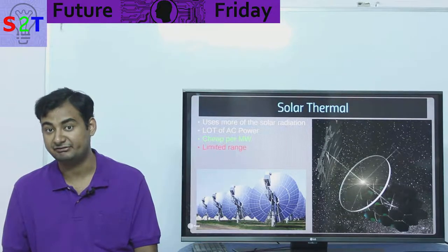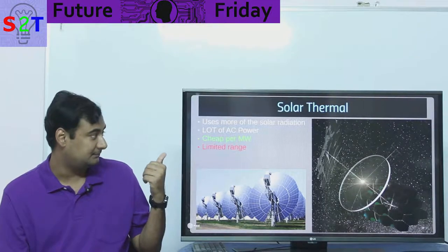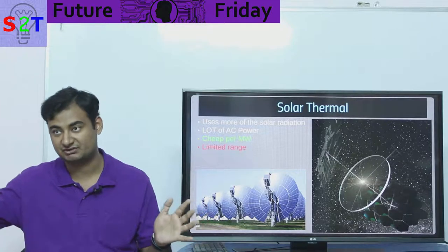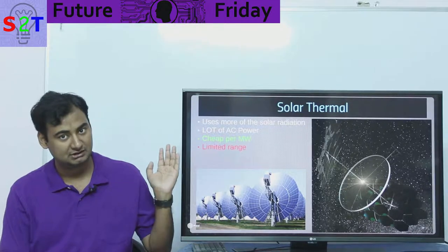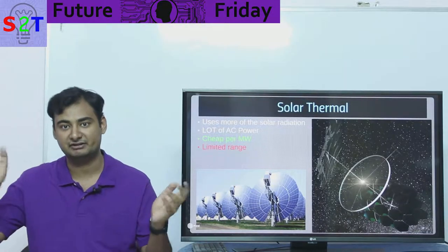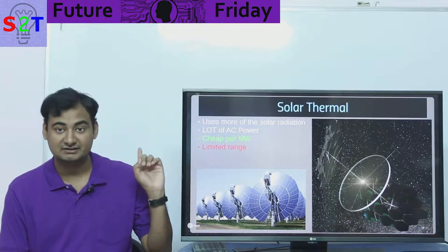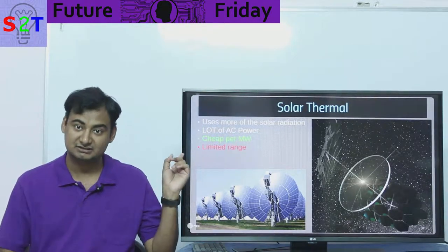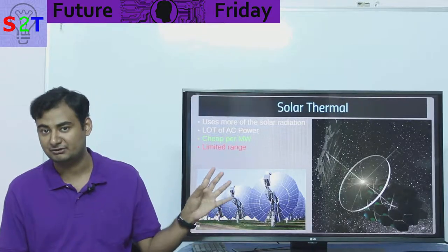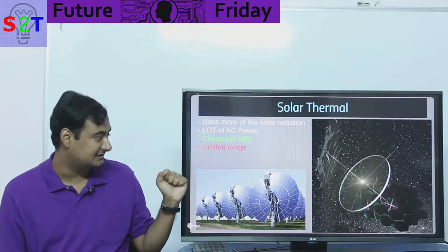Solar thermal uses all of the spectrum, especially in space where the atmosphere doesn't scatter or block it. While the Sun provides roughly 100 watts per square meter and solar cells might give you 50 watts, solar thermal captures around 90 watts per square meter. It also produces AC power, which is useful for large structures. It becomes cheap per megawatt at large scales — for a next-generation space station requiring 10 megawatts, you mainly add mirrors and run one or two Stirling engines as backup.